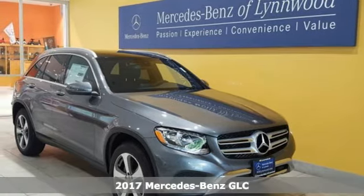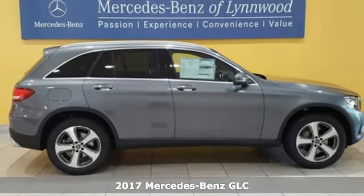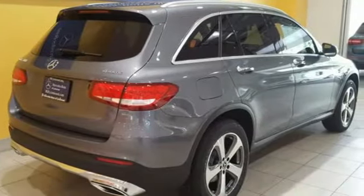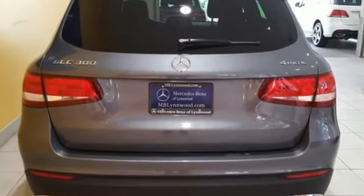It's a 2017 Mercedes-Benz GLC. The shape ignites your passion for driving, and the engine delivers on the promise. The lean, muscular GLC is powered by a 2-liter turbo engine, with Dynamic Select and Eco Start Stop working together to provide greater fuel economy.